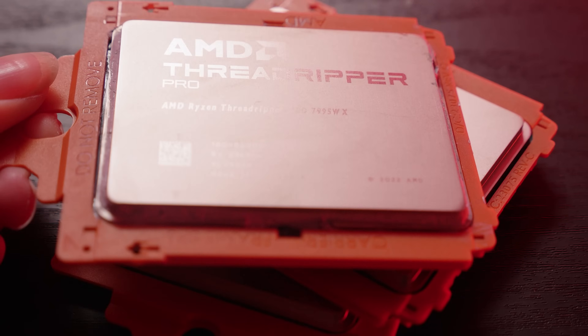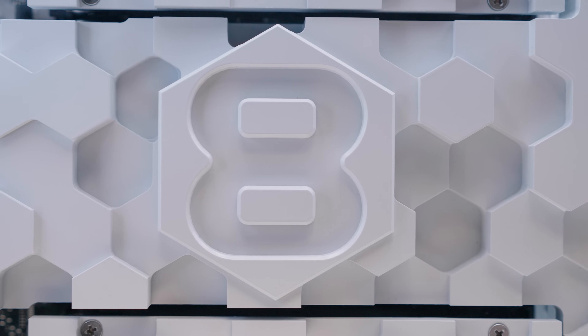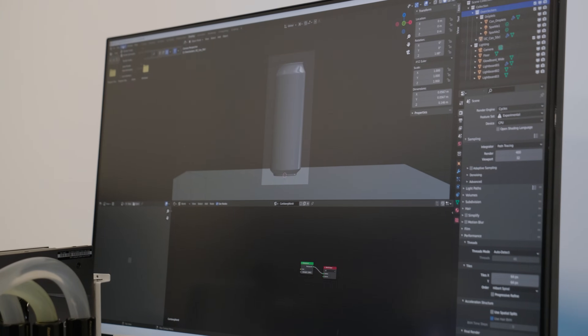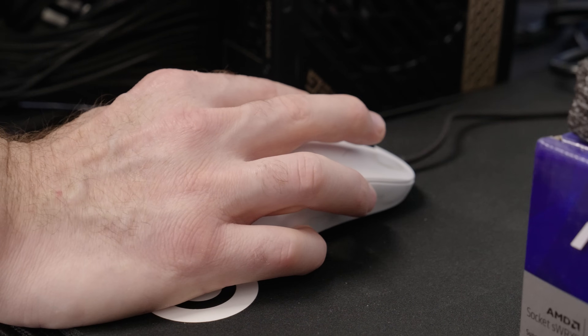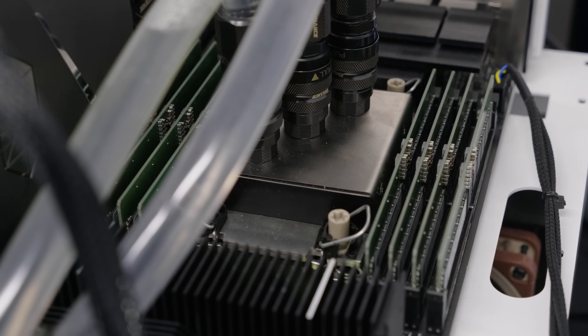Our R&D department here is split really into two sections: one to do with the hardware, and the other to do with the aesthetic and the design of the systems. So let's first look at the hardware itself. What we do here within this room is test pre-production samples and production samples to make sure they perform up to our standards. What we're always looking for is performance, reliability, and stability through all our products through the duration of their lifespan.